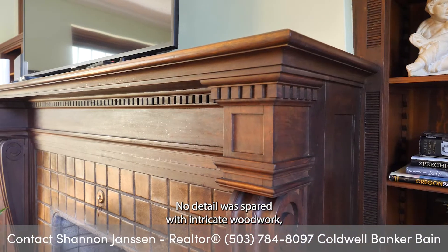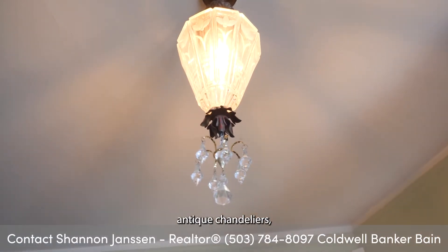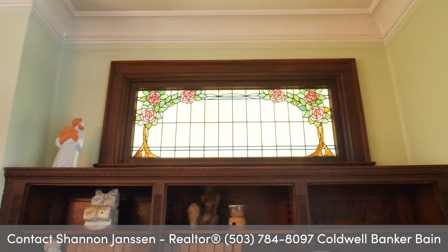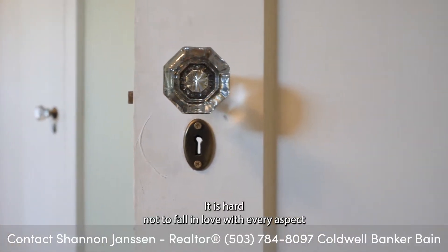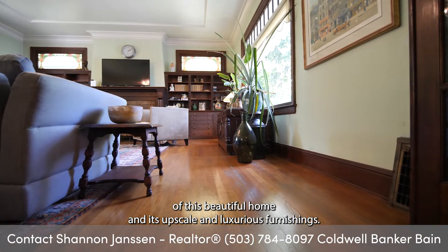No detail was spared with intricate woodwork, antique chandeliers, stained-glass windows and cabinet doors, and extensive built-ins in almost every room. It is hard not to fall in love with every aspect of this beautiful home and its upscale and luxurious furnishings.